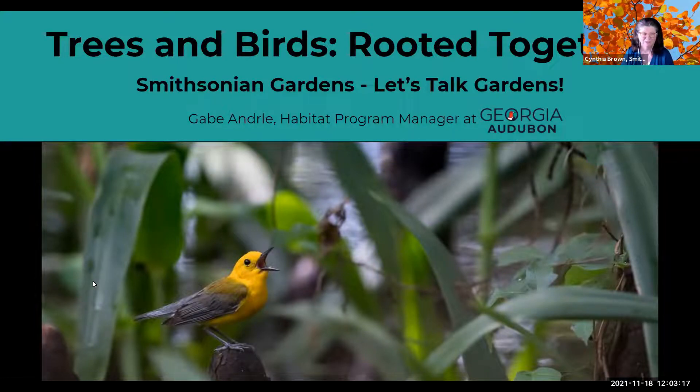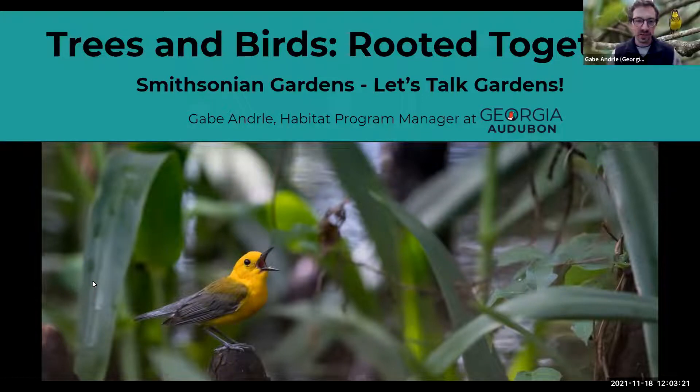Thank you so much, Cindy. I'm very excited to be presenting on some of my favorite subjects — trees and birds and how they are related. I am the Habitat Program Manager at Georgia Audubon; I've been in that role for a little over a year. My background is in environmental sciences and ecology, and I've worked with birds for some time. I like looking at things from a big-picture perspective and incorporating ecology into our garden practices.